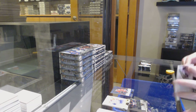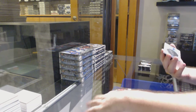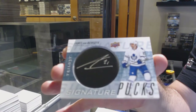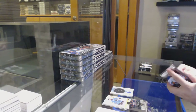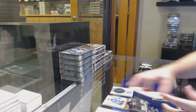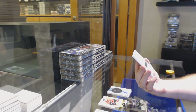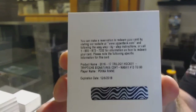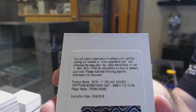If any of you guys have any nice Matthews that you want to move, I will happily be interested. For the Maple Leafs, signature pucks — JVR. We got a redemption — who's redemption is that year? We've got a Triptych Signatures number to 80, Pekka Rinne, Nashville Predators.